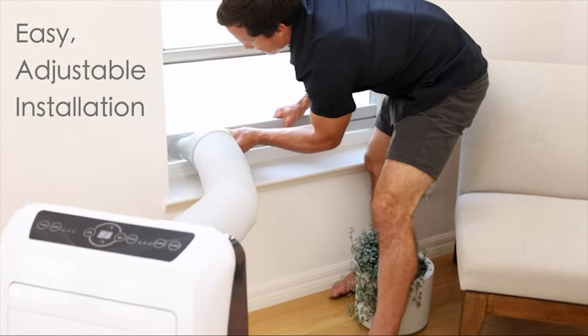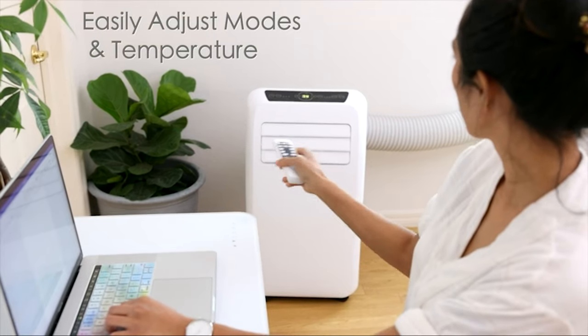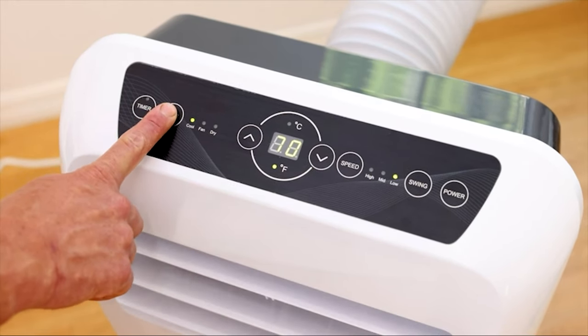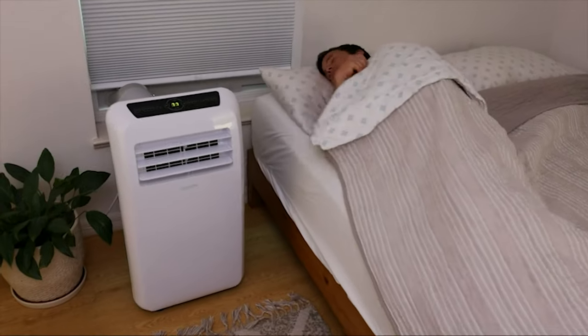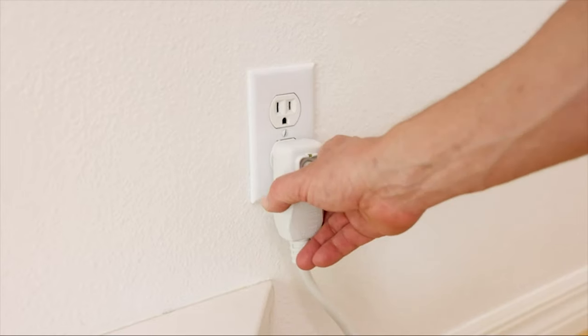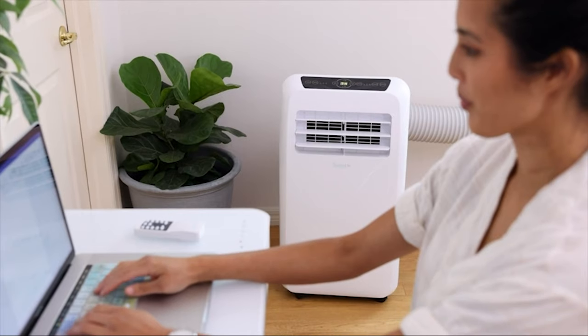It has three operational modes: AC cooling, dehumidifier, and fan. The Serene Life Compact Portable Air Conditioner removes 1.2 liters of moisture per hour, which is pretty impressive considering its size. It also has features like auto swing, which helps distribute the air throughout the room, as well as a 24-hour timer so that you can set your conditioner to turn on and off on your schedule. All of this can be controlled with the use of a remote control.